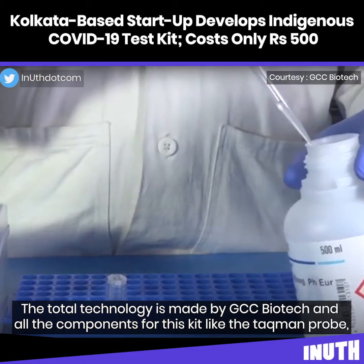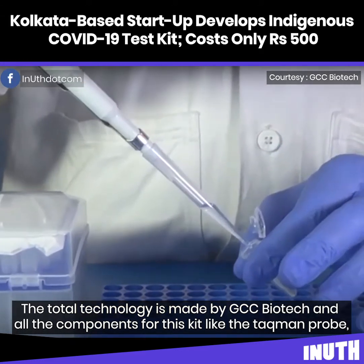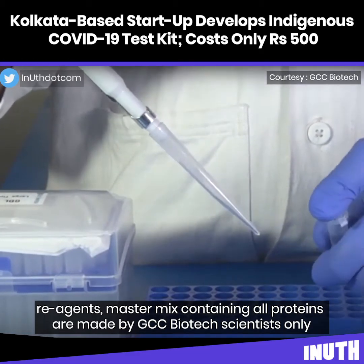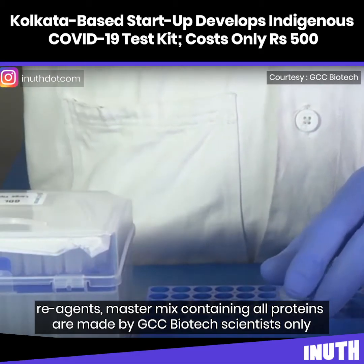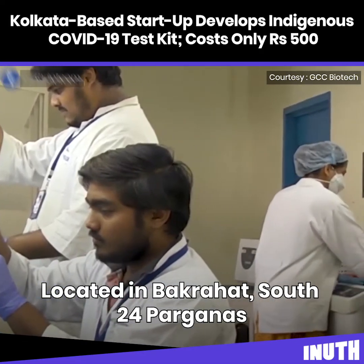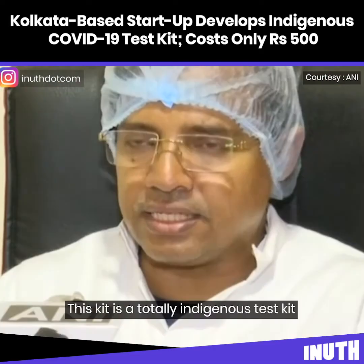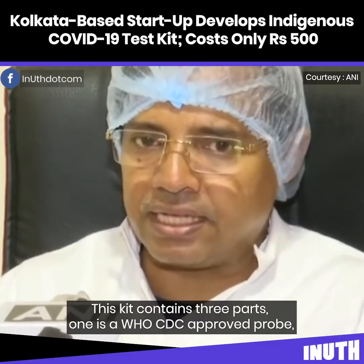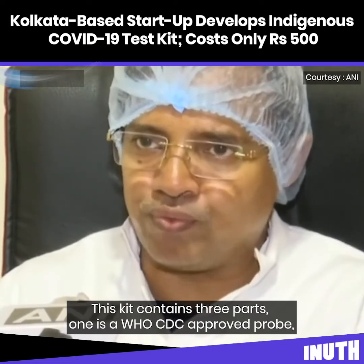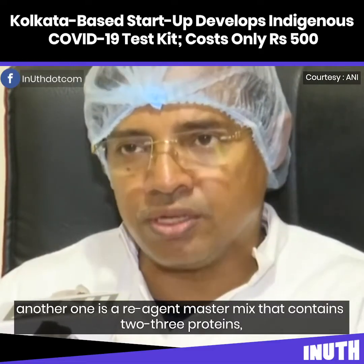Every component and reagent for this kit — including the probe, taqman probe, and master mix containing all proteins — is made by GCC Biotech scientists only. The kit contains three parts: one is a WHO-CDC approved probe, another is the reagent master mix, which contains two to three proteins.